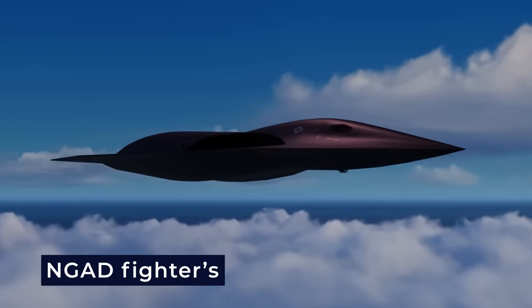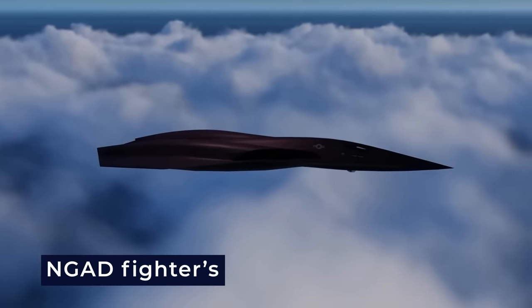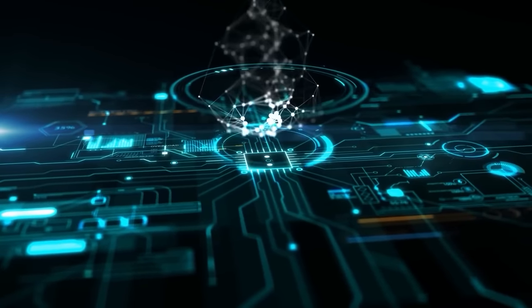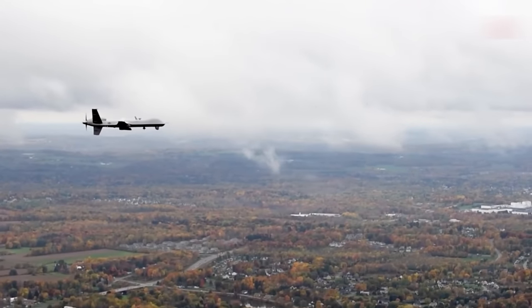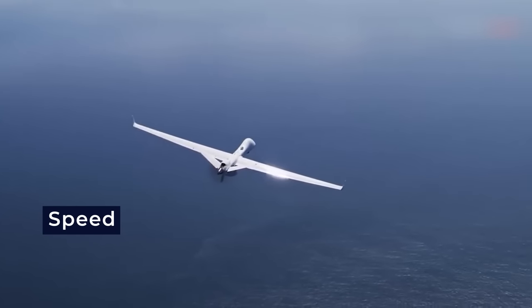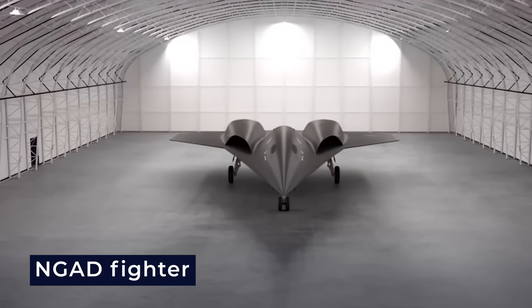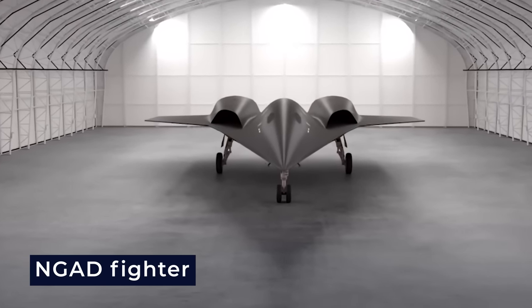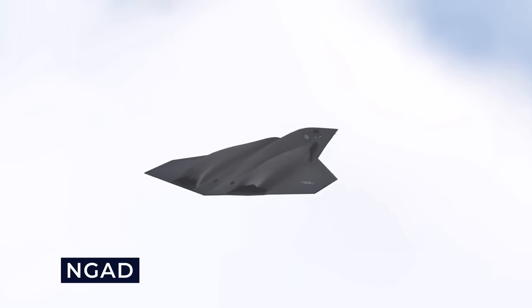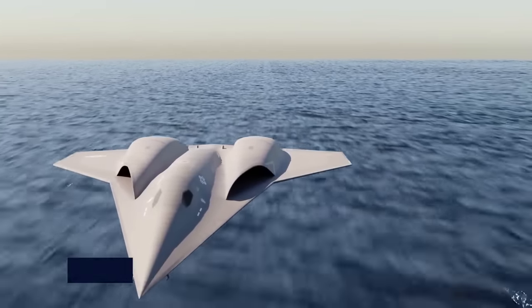The NGAD fighter's synergy with its swarm of drones is new to aerial combat tactics. The integration of AI enhances the fighter's situational awareness and extends its reach and lethality. This combination of speed, stealth, and autonomous drone control positions the NGAD fighter as a formidable force on the modern battlefield. However, the NGAD is not the only unconventional aircraft way ahead of its time that the USAF has deployed.